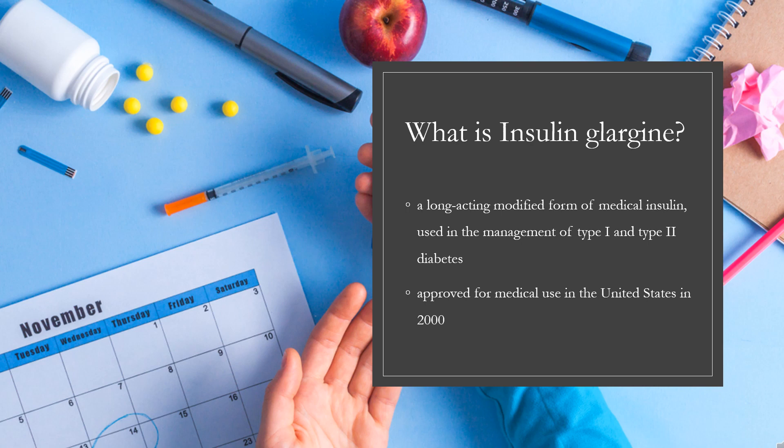In 2020, it was the 32nd most commonly prescribed medication in the United States with more than 17 million prescriptions. In July 2021, the U.S. Food and Drug Administration approved an interchangeable biosimilar insulin product called Semgly insulin glargine-yfgn for the treatment of diabetes.